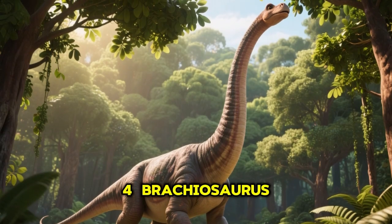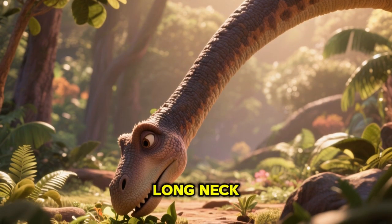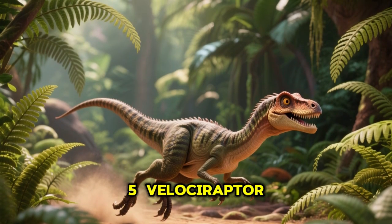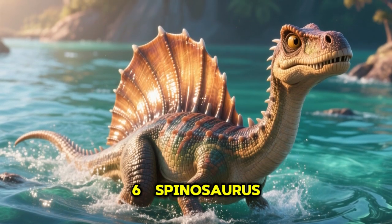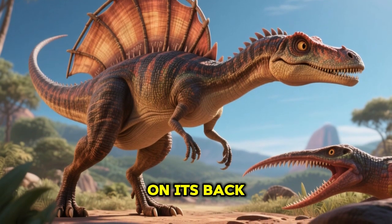4. Brachiosaurus, a tall dinosaur with a very long neck. 5. Velociraptor, a small but very fast hunter. 6. Spinosaurus, a huge dinosaur with a sail on its back.